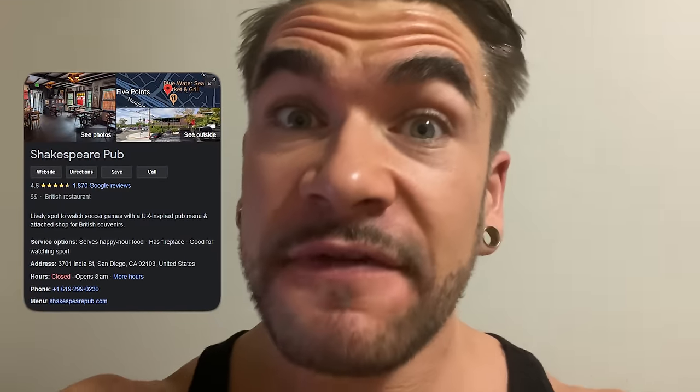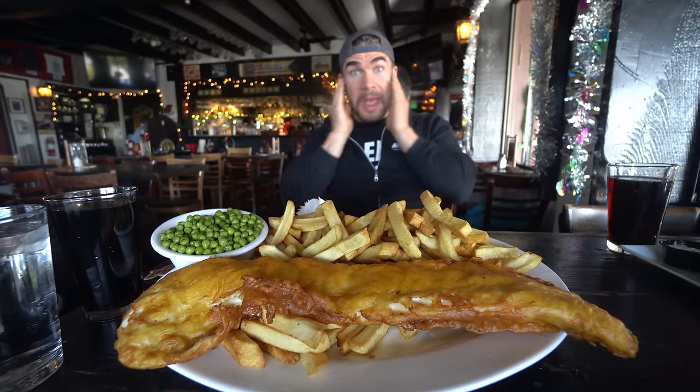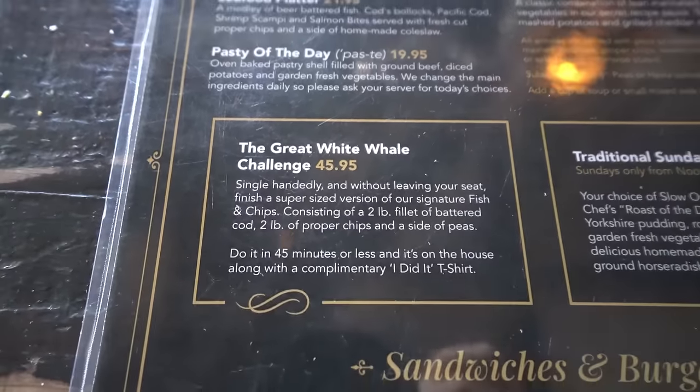We're going to do their Whale Challenge — a very famous fish and chip challenge. It's massive: it has a two-plus-pound piece of cod, and since it's battered it's actually bigger than two pounds. It's served with what is supposed to be two pounds of chips or fries. I'm really curious to see if they'll be like chip shop chippy chips as they are in the UK.